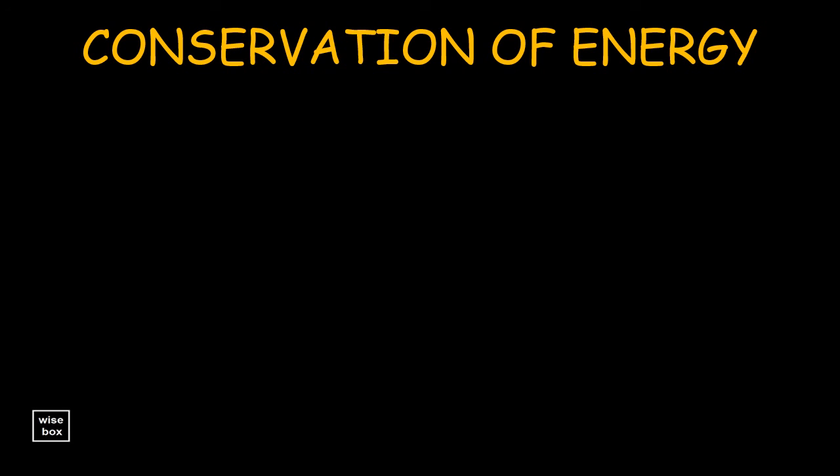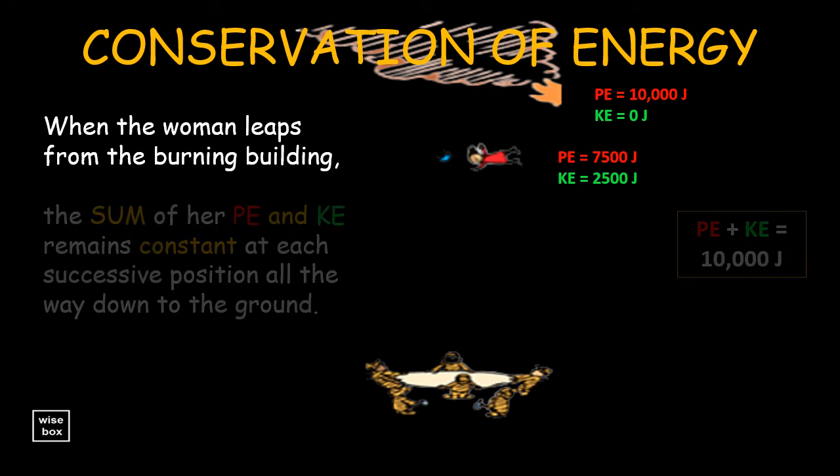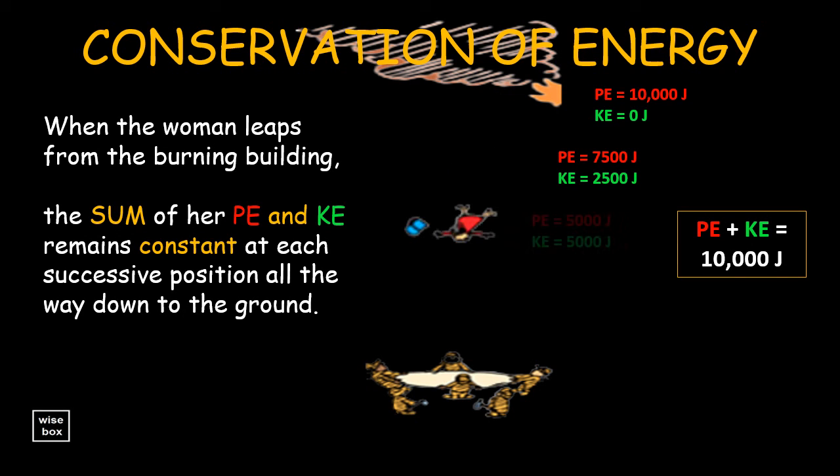Here's another illustration. When the woman leaps from the burning building, the sum of her potential energy and kinetic energy remains constant at each successive position all the way down to the ground.